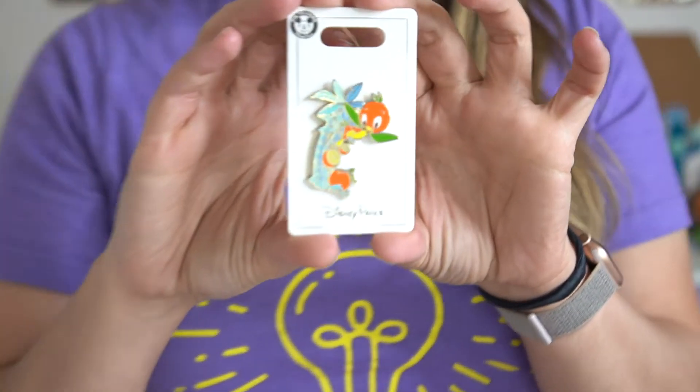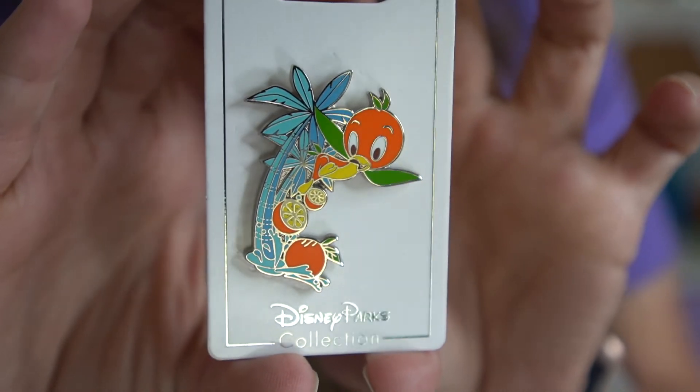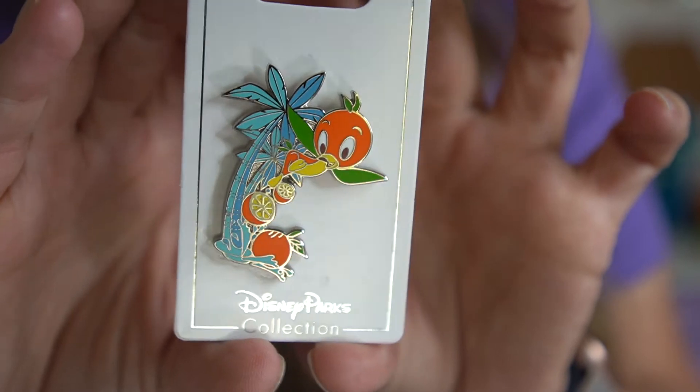A friend actually picked up the Orange Bird pen for me a while back — it's the open edition that came out right before the parks reopened in July. I asked her to get it for me because even open-edition pins can sell out and not come back for a while. Since we saw her at Disney Springs, she gave it to me then, which was fun.